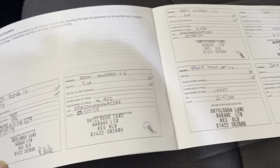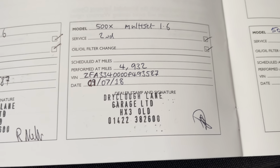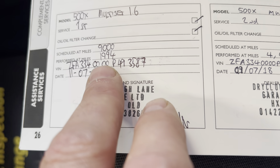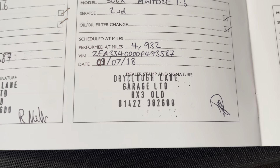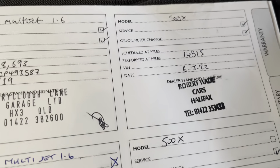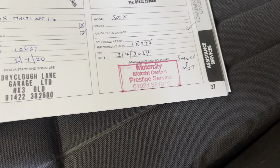There is just one service missing around COVID times, but we'll show you the history. It was serviced at 9,000 miles — actually done at 1,900 miles in 2018. The next service was at 4,900 miles in 2018, then at 8,000 miles in 2019, then at 10,000 miles in 2020. The 2021 service is missing, but it goes to 2022 at 14,000 miles. We then serviced it and MOT'd it as we prepared it for sale at 18,000 miles, so it's all up to date.